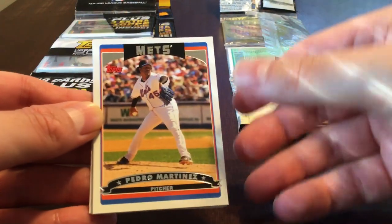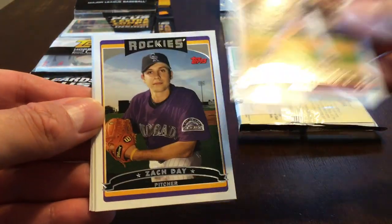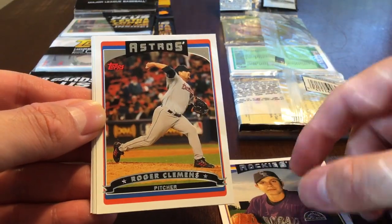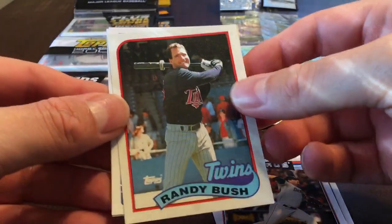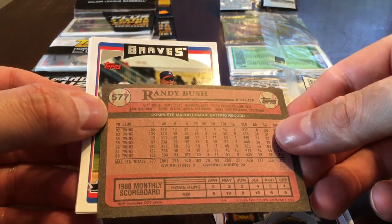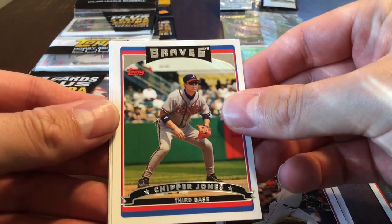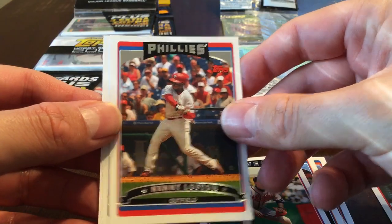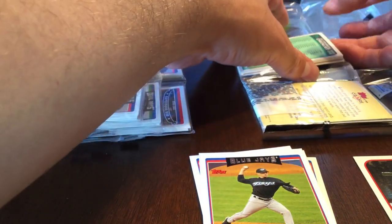We start off with Pedro Martinez, Zach Day, Roger Clemens. This is Randy Bush, and this is one of the originals — this is the throwback card, this is 1989 Topps. Pretty decent shape. Chipper Jones, Kenny Lofton, and Jason Fraser — actually a lot of pretty good names in that pack for sure.